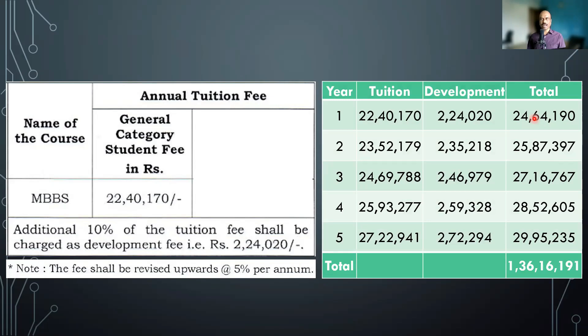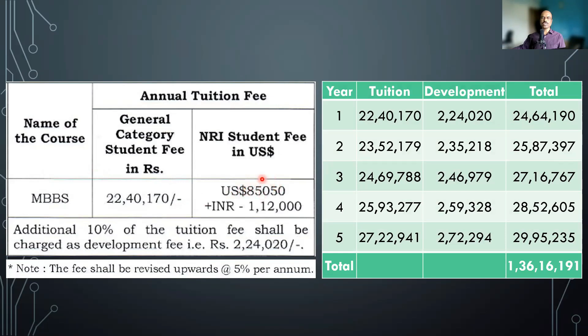Now even more surprising is the NRI fees. NRI fees is 85,050 US dollars annual tuition fees, plus 1,12,000 rupees. Converting 85,000 dollars at today's rate comes close to 70 lakh Indian rupees. So if you are going to study in this college as an NRI, you need to spend 70 lakhs per year. Surprisingly, last year nearly 20 candidates joined under the NRI category, and last year also the fees was around 80,000 plus US dollars. For half of that fees you may get a lot of other colleges, but if you are ready to pay 70 lakhs, that is your choice.